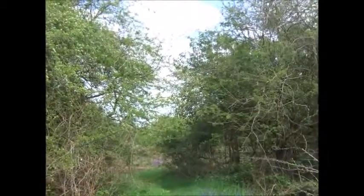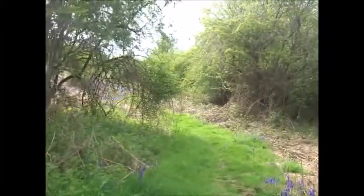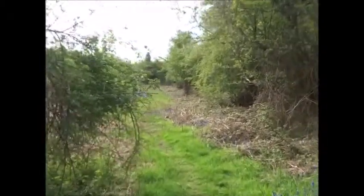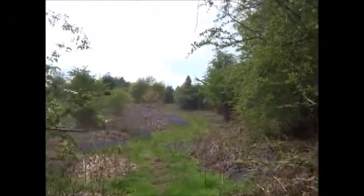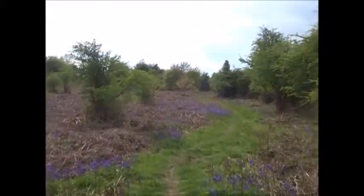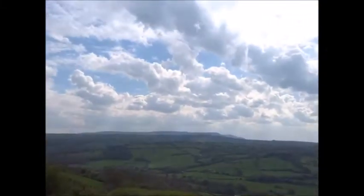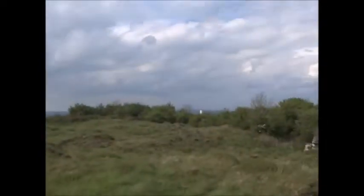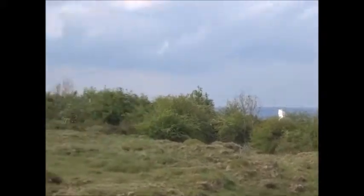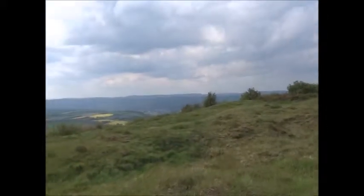This looks like the Wye Valley Walk — a proper trodden path. This must be the official Wye Valley Walk. I'm aiming for the trig stone at the top of Merbach Hill, which is nearly a thousand feet above sea level. Nice cool wind up here. There's the trig stone over there. I'll just look for a spot and have a short break.